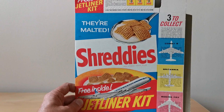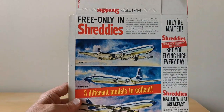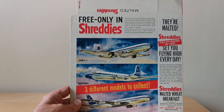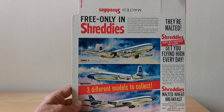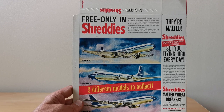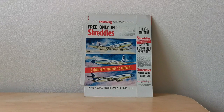You'll see some tokens as well, because there were send-away offers with Nabisco products at the time. But they're obviously not actually advertised on this particular packet. And then on the back, you've got pictures of the actual planes themselves. That's really about it — it doesn't go into a great deal more detail.